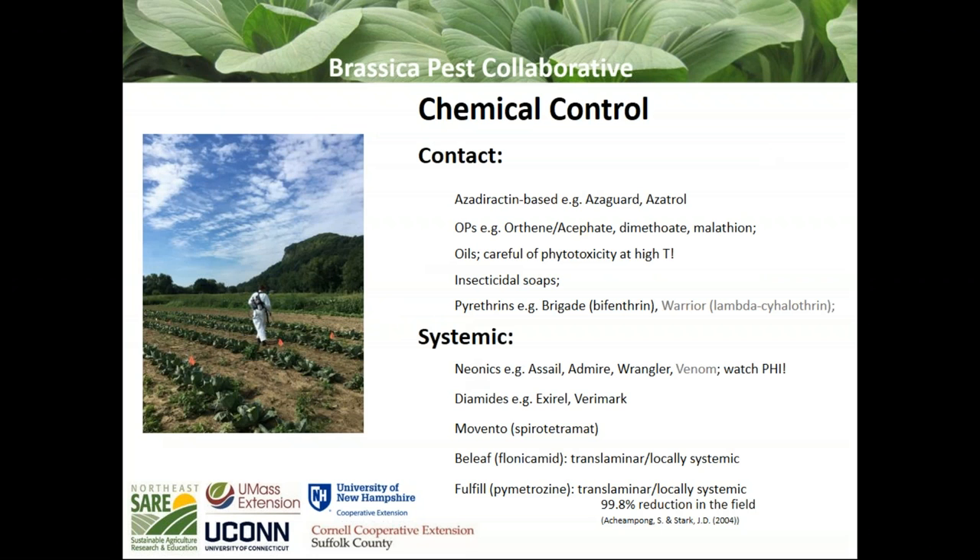I won't spend a lot of time talking about conventional chemical controls — you should really consult your grower guide or one of us entomologists if you're interested in trying something new. The most effective are probably products like Movento or Assail. The neonics are really the industry standard because they have some stomach activity. Products like Beleaf and Fulfill are selective and have been found to be pretty effective at controlling cabbage aphids, and they should not affect non-targets.